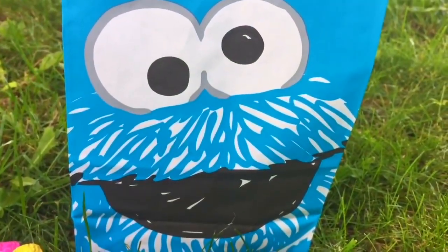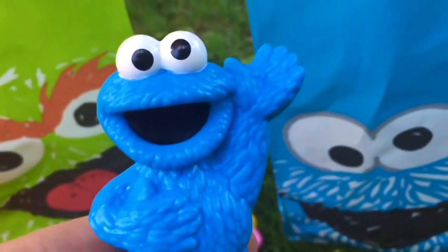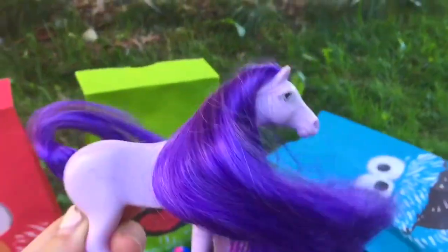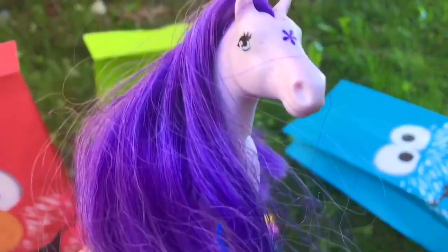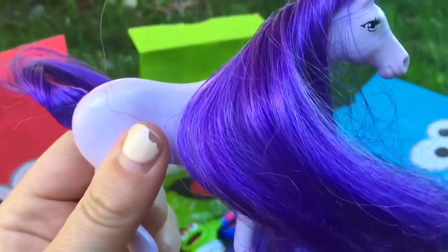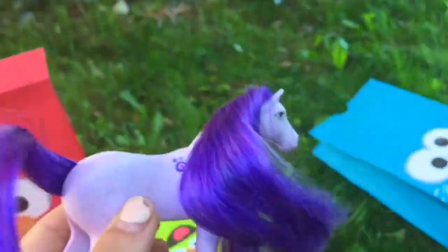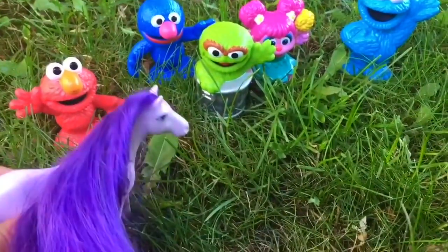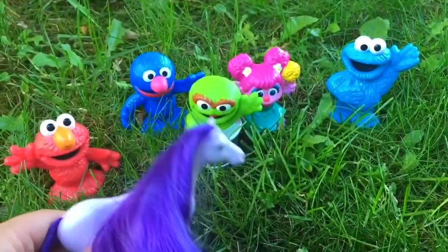Time to open the third bag. Who's on the front of this bag? He's blue and he's Cookie Monster. This goodie bag had a purple horse in it. It's a Playmobil horse. She has a purple mane and a purple flower on the front of her face. Thank you so much for coming to Tiny Treasures. Please subscribe to our videos. Goodbye.